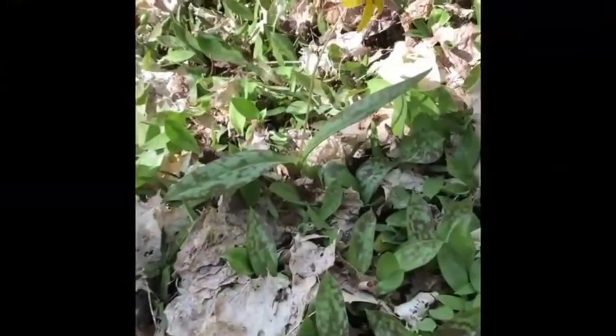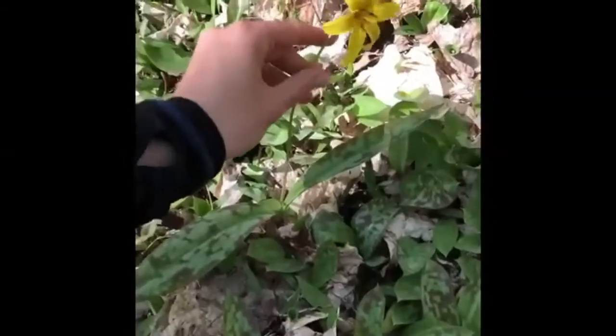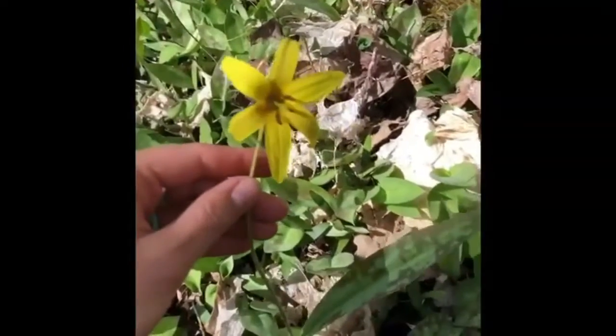These yellow woodland flowers are trout lilies. They have yellow, kind of hanging-down, bell-like flowers, and you can kind of see a close-up of the inside there.